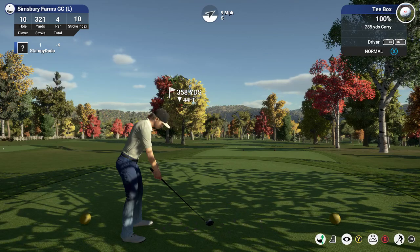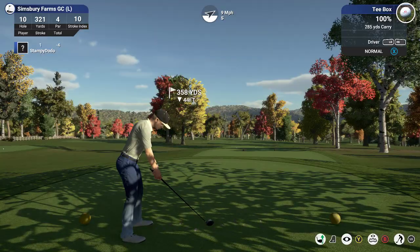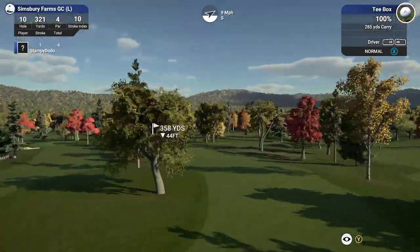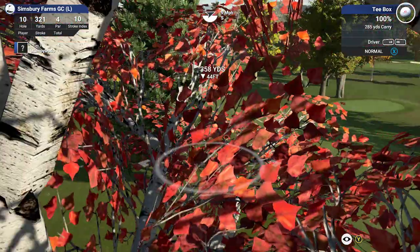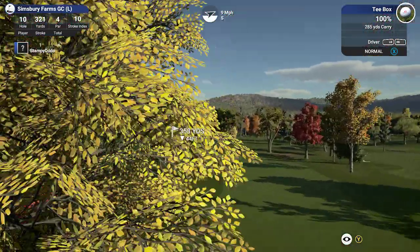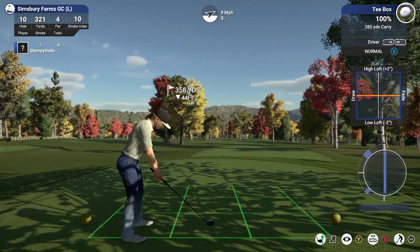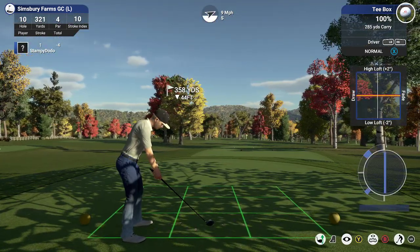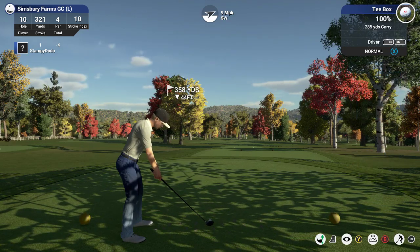How's it going everybody? Long time no see. Welcome back to Simsbury Farm GC. We're here for the back nine. Got a nice little hole here — looks like a tree in the way and some wind. Should be interesting. First shot of the day. Hope we can get a good one.